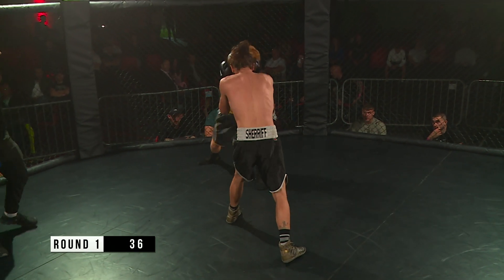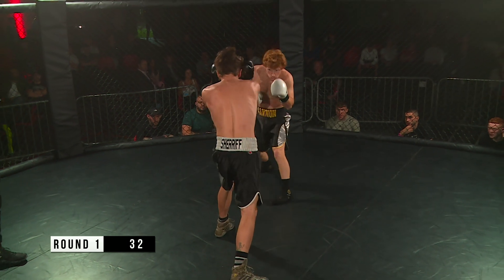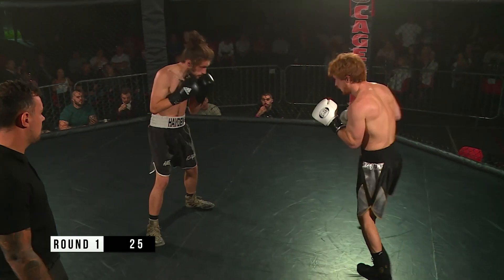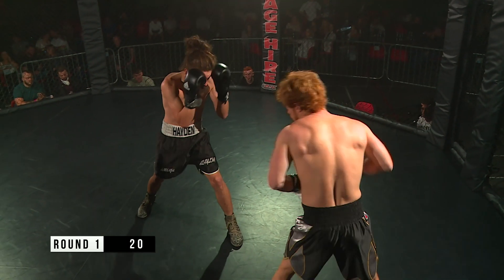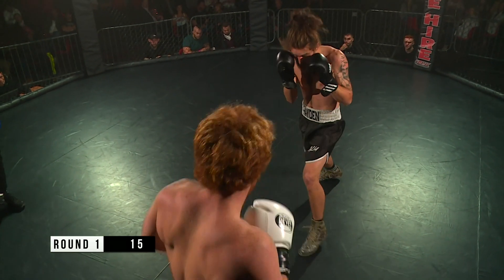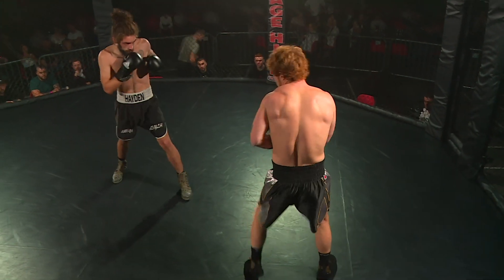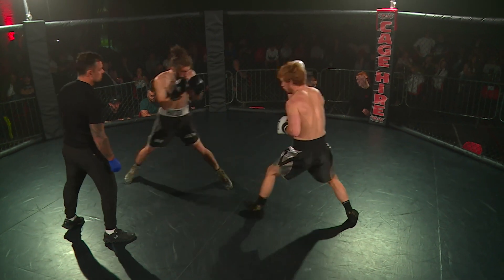Sheriff just seems to be sitting quite static at the minute — not much head movement, very rigid up top and very square. Gannon's moving a lot, quite relaxed, switching from southpaw to orthodox. Gannon is swinging, looking for nice little counters, waiting for Sheriff to move in.